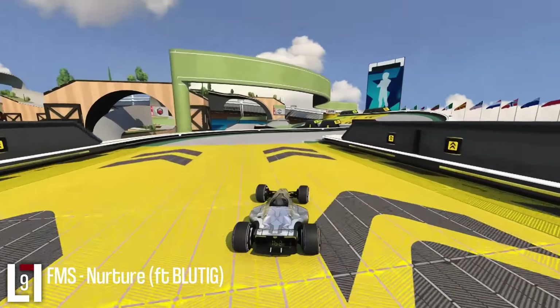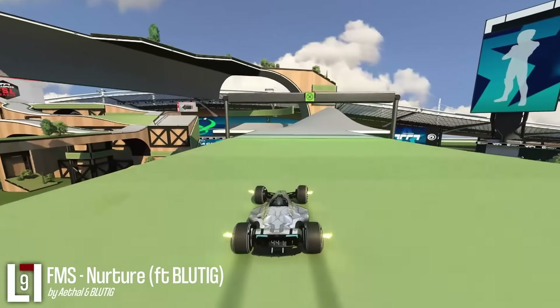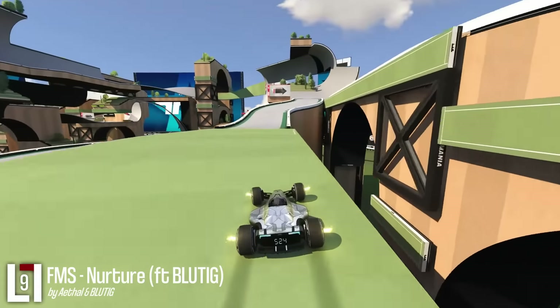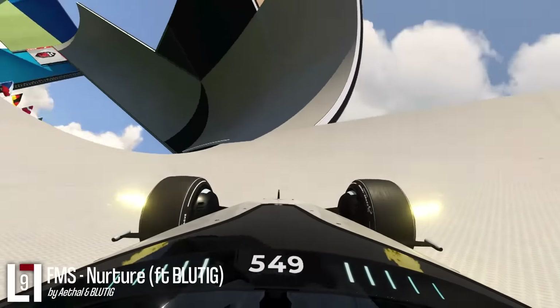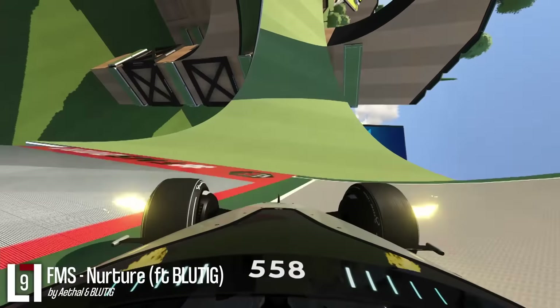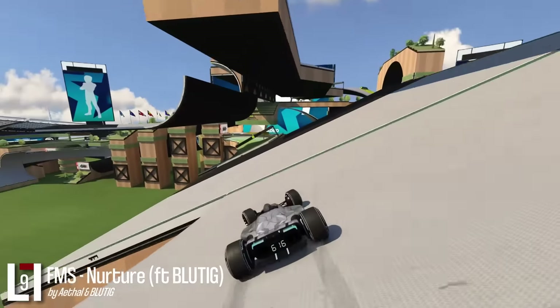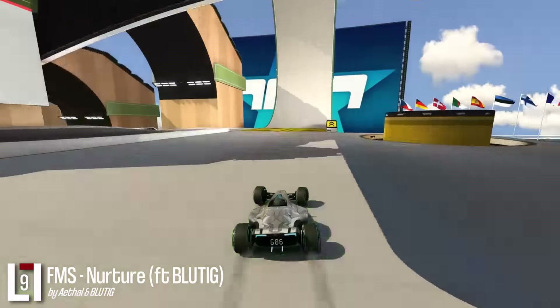Nurture is a track out of the Full Speed Major series. If you love Full Speed, this is the place to compete. This replay might make the track look rather easy, but be assured these are a different kind of beast compared to Cup of the Day Full Speed tracks, especially if you're competing against the best speed sliders out there.